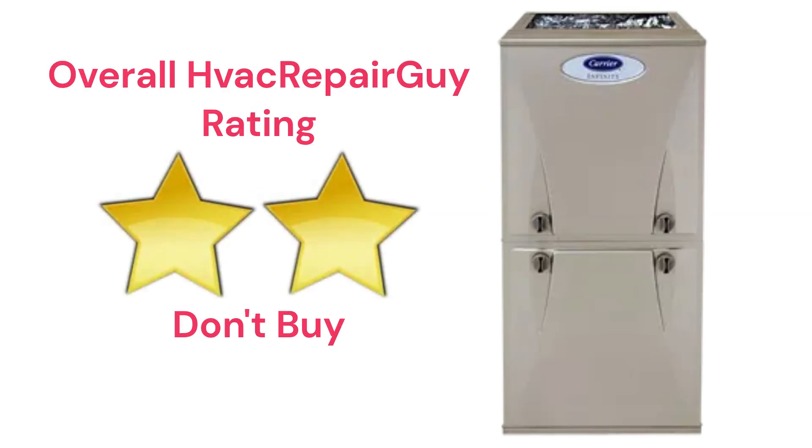This brand receives an overall 2-star don't buy rating from HVAC Repair Guy. Please share your thoughts and experiences with this brand in the comments section of the HVAC Repair Guy YouTube channel. Thanks for watching and God bless.